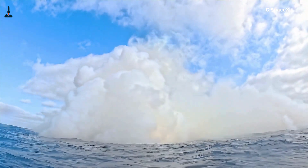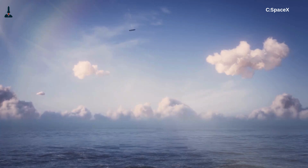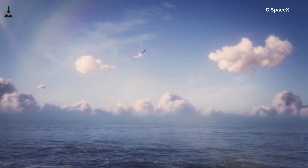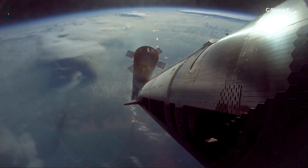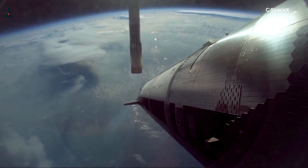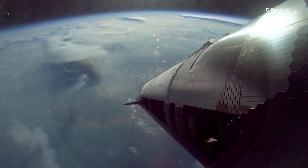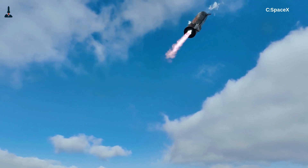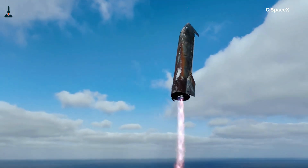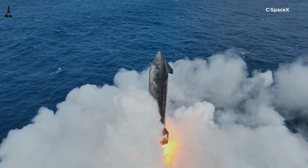Let's rewind for a second. You've probably seen Starship's flip maneuver — the moment it transitions from belly flop to vertical just before landing. It's easily one of the craziest moves any rocket has ever done. But here's what you don't see: behind that dramatic flip is an invisible symphony of timing. The engines don't just turn on — they ignite in a sequence measured in microseconds. One Raptor engine might start a few thousandths of a second before another, and that difference — literally the time it takes a sound wave to travel a few millimeters — decides if the rocket flips perfectly or tumbles into a ball of plasma.